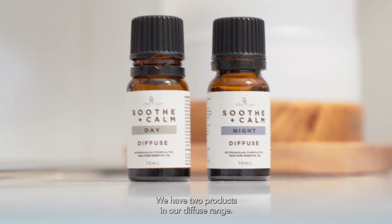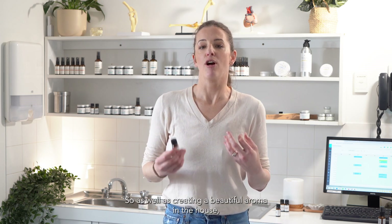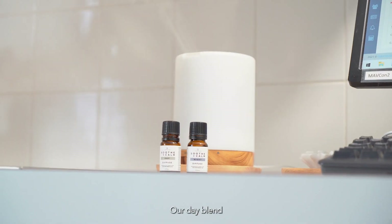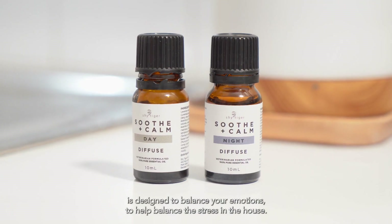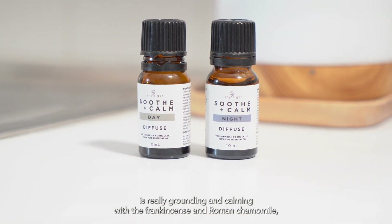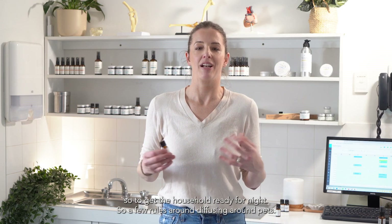We have two products in our Diffuse range: our Day Blend and our Night Blend, and they're safe to use with pets at any time of the day. As well as creating a beautiful aroma in the house, we get the added benefit of reducing stress. Our Day Blend is designed to balance your emotions and help balance the stress in the house. Our Night Blend is really grounding and calming with the frankincense and roman chamomile, to get the household ready for night.